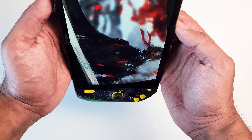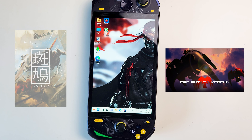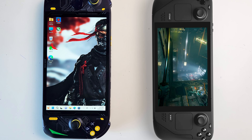This device has a vertical orientation too, and it's super useful if you want to play some Steam vertical shooter games like Radiant Silvergun or Ikaruga in Tate mode — a feature that can't be done on a Steam Deck because of its control placement.